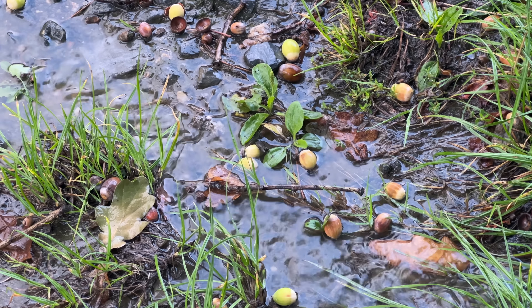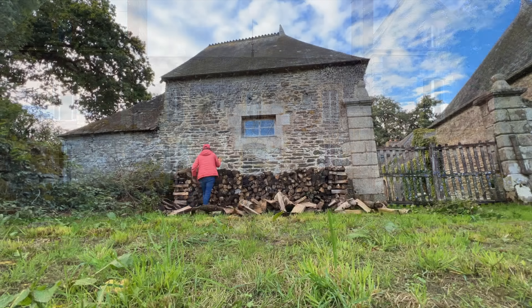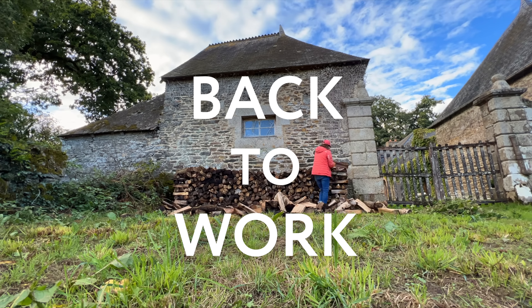Then the rain came — this is Brittany after all — and then just like that, it was gone. We're hoping the rain continues so the drought restrictions are lifted.